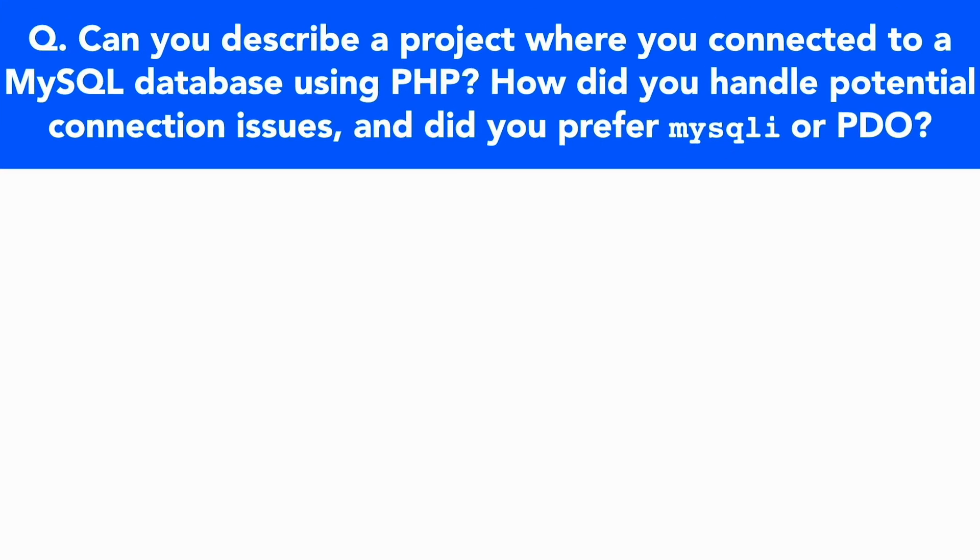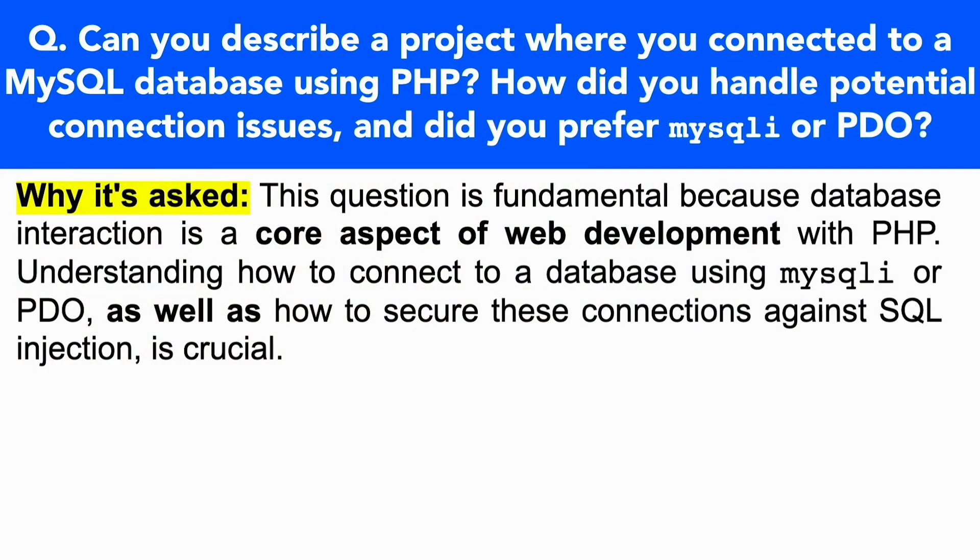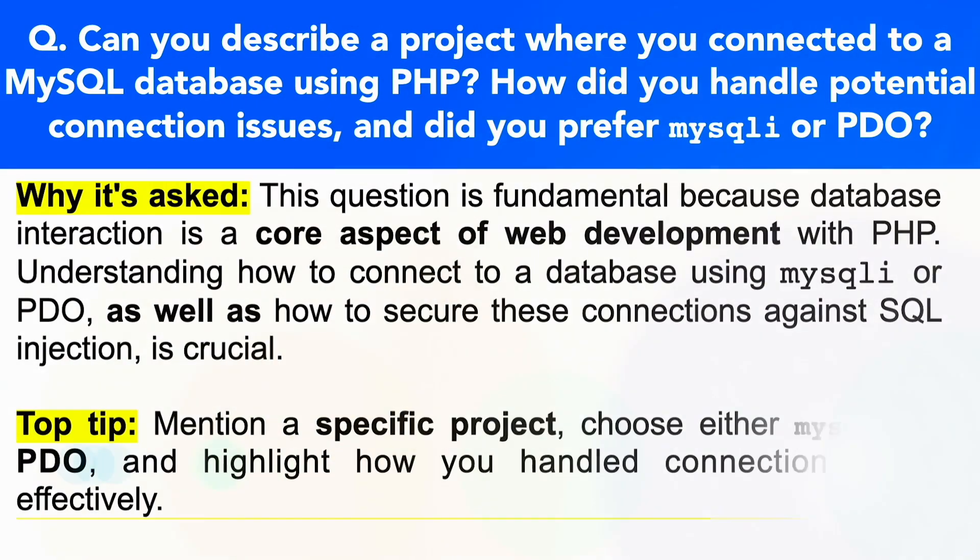Let's take a look at the next PHP interview question: Can you describe a project where you connected to a MySQL database using PHP? How did you handle potential connection issues? And did you prefer MySQLi or PDO? This question is being asked because database interaction is a core aspect of web development with PHP. Understanding how to connect to a database using MySQLi or PDO, as well as how to secure these connections against SQL injection, is crucial. In your answer, make sure you mention a specific project, choose either MySQLi or PDO, and highlight how you handled connection errors effectively.